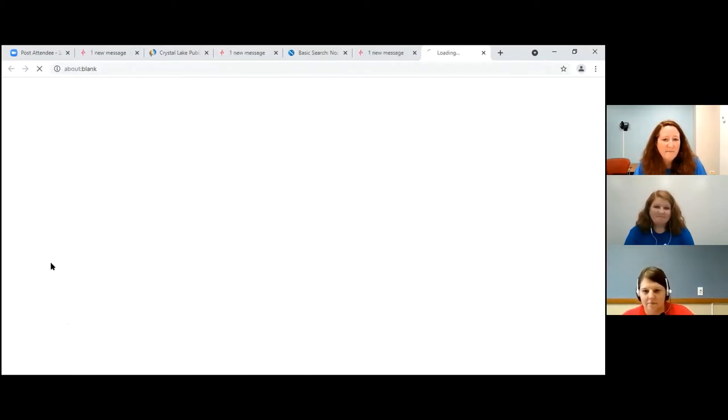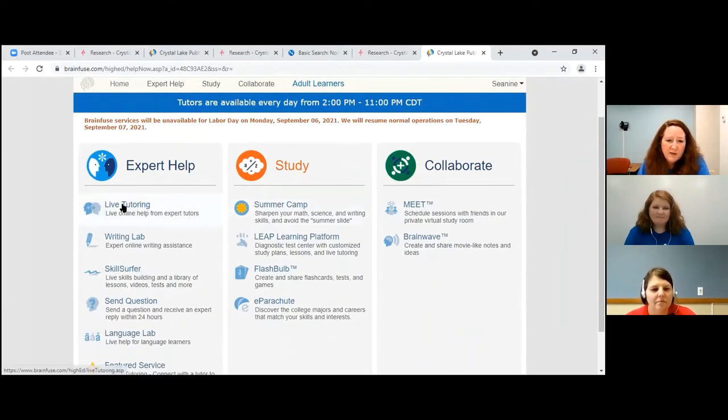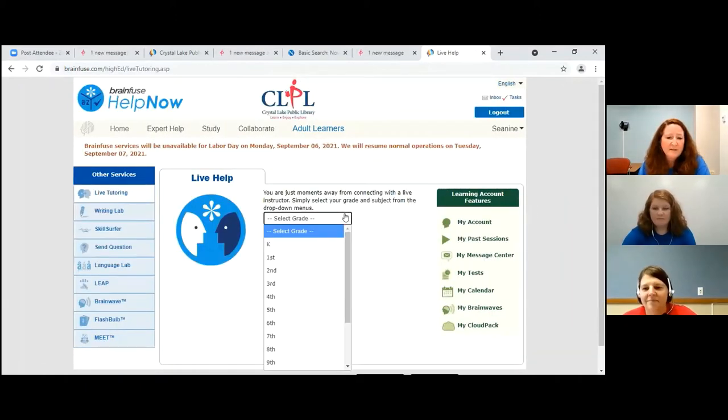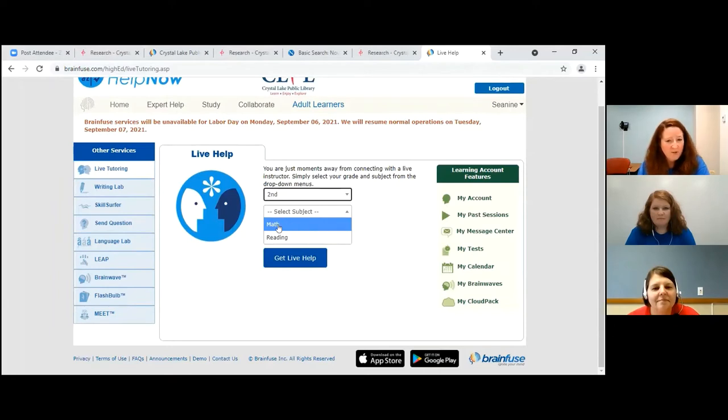I'm going to go ahead and click on that so you can see what you get here. It's Brainfuse Help Now. We have live tutoring — there is someone that you can contact. A teacher is available every day after two o'clock. So I could click on this and put what grade I'm in. If I'm a second grader, I would click on second grade. Then it asks what subject I'm having trouble with — math or reading. If I wanted my tutor to be Spanish speaking, I would also click on that.